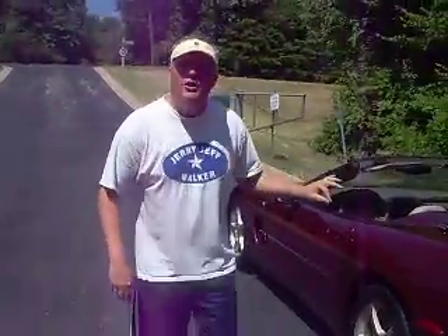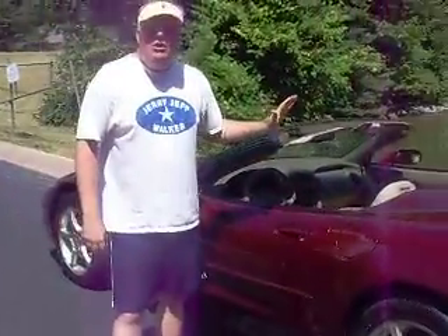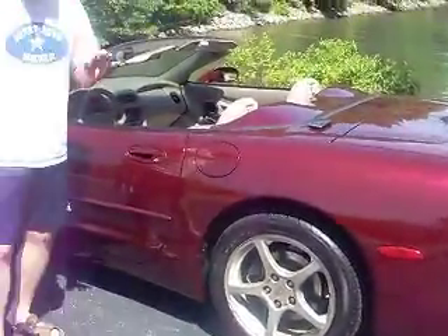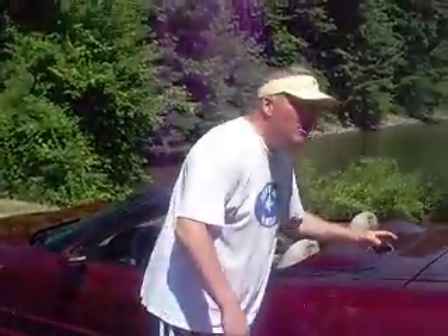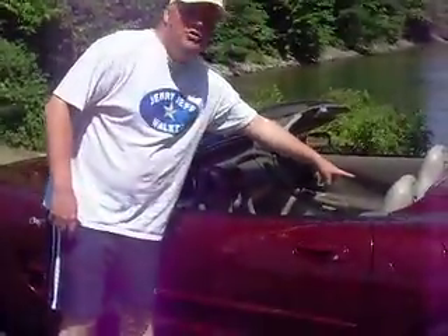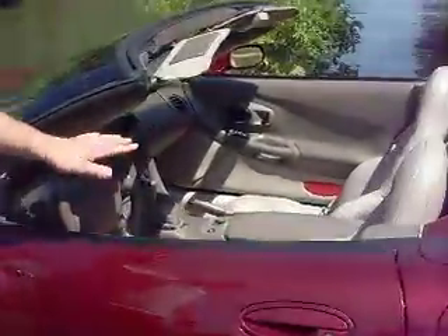2003 50th anniversary Corvette convertible with 64,000 miles, bought by my little brother brand spanking new off the showroom floor. As you can see, it's the ruby pearl exterior, the cream leather seats inside. Check out the inside — this car is nice.